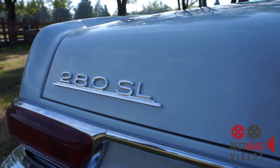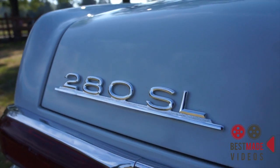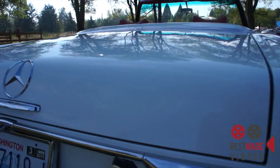Now you'll see the '280' badge — the gentleman I bought it from, Jerry, wanted to be cooler than a 250 guy I guess, so he bought that and put that on.